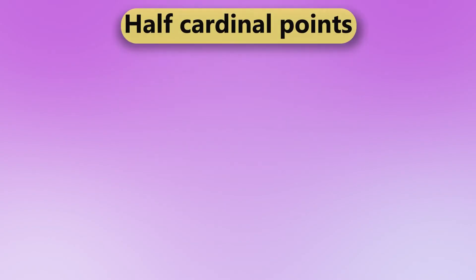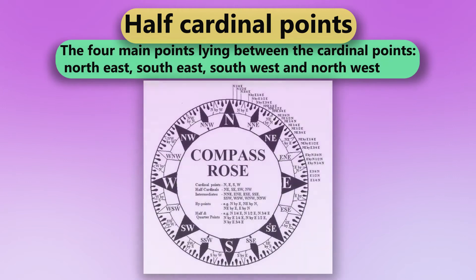Half Cardinal Points. The four main points lying between the cardinal points: Northeast, Southeast, Southwest, and Northwest.